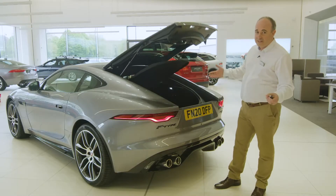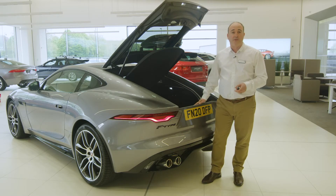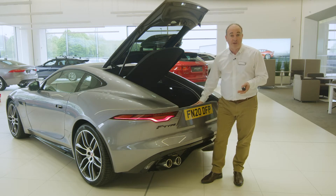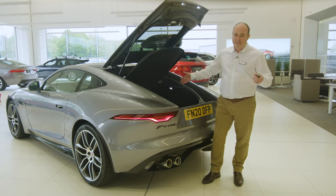The boot is actually very generous for this type of car. Obviously the convertible will lose some space to the roof, but there's space here for luggage, a set of golf clubs if we're looking for the obvious, a pushchair if you have the luckiest two-year-old in the world — it's not an SUV.